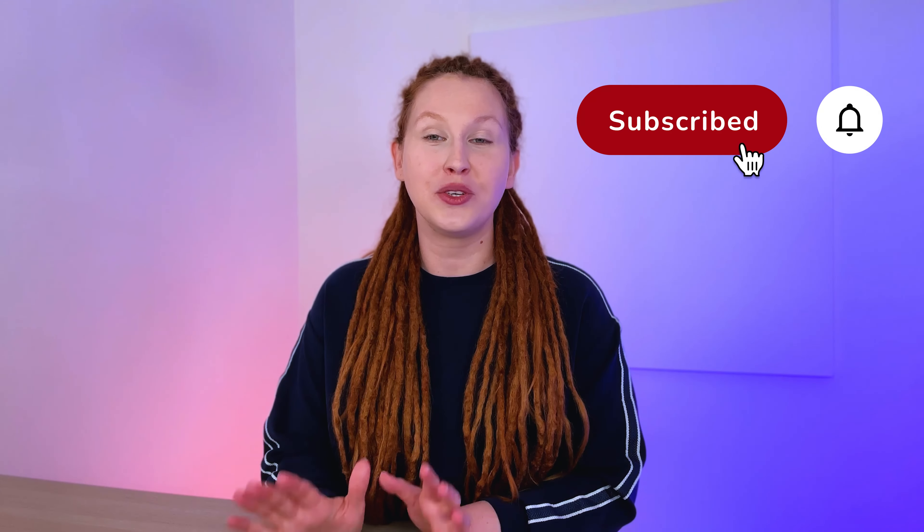Thank you so much for joining Design Hangout. I hope you enjoyed it as much as I did. If you want to co-create the series with me, let me know in the comments what topics you'd like me to cover in the next episodes. Thank you so much for watching, and I'll see you soon.